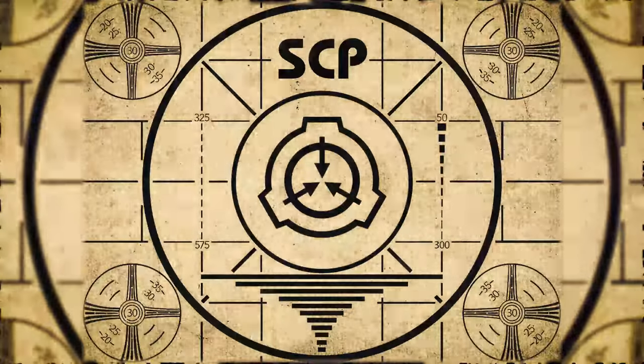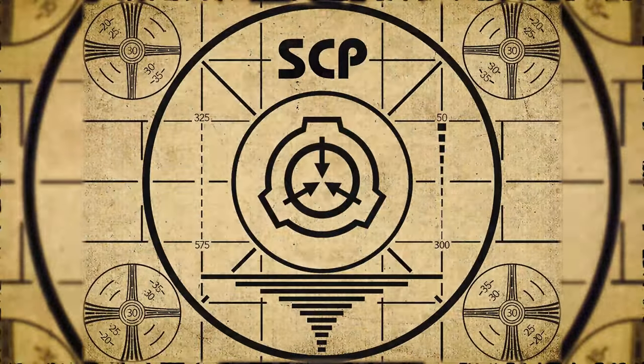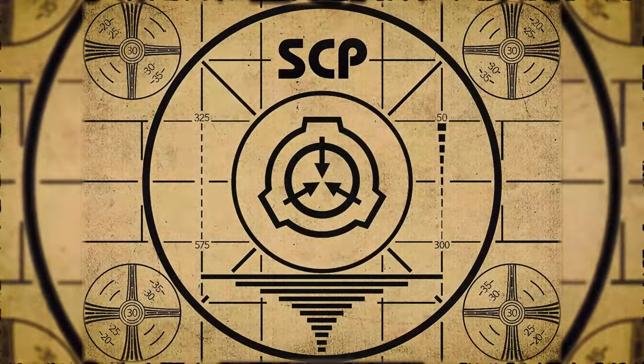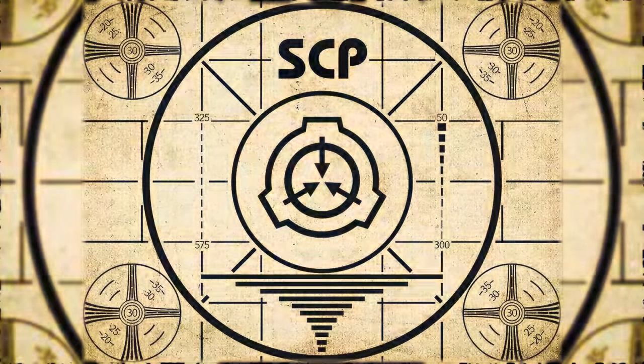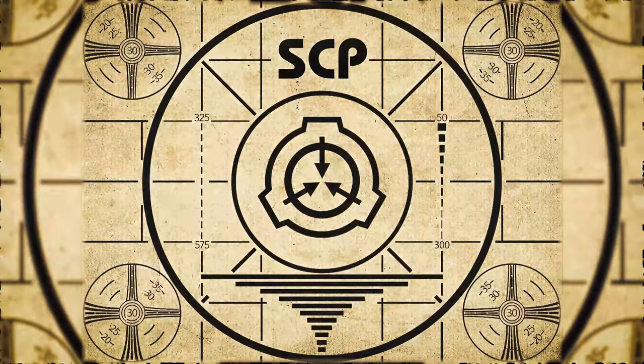Lesson complete. If you missed the previous orientation, go watch SCP-464, The Foundry, right now. Or for the complete course, watch this playlist.